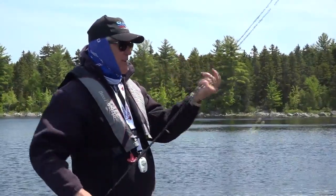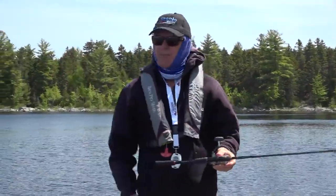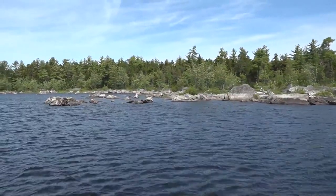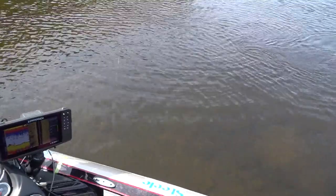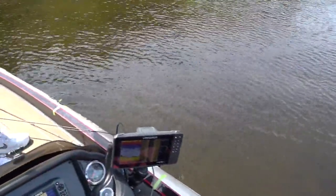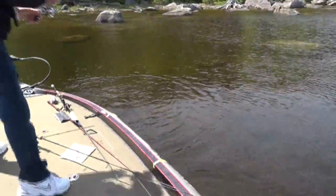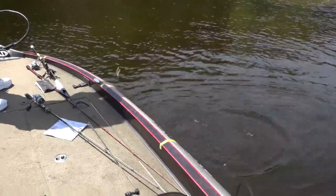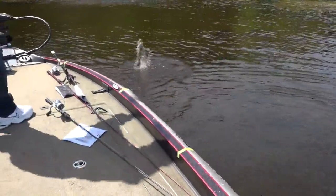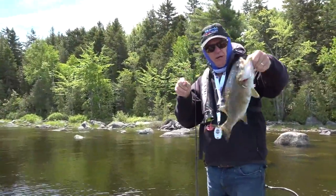I've been really mixing it up this morning trying to figure out what it'll take to put a big fish in the boat. We had a couple on that flat over there but it got a little tiresome fishing in that heavy chop, so we're going to look around and see what we can find. And this is another fish but the same size. Barbless hook too so it just pops right out.